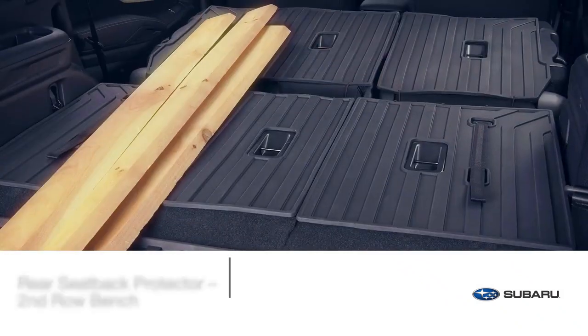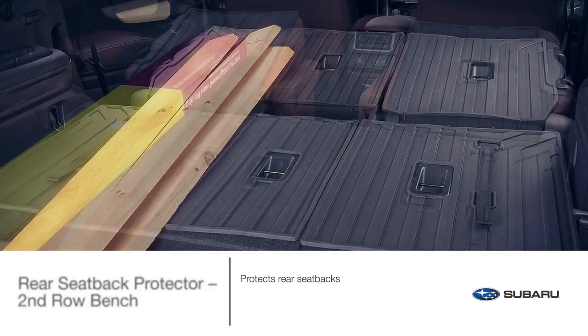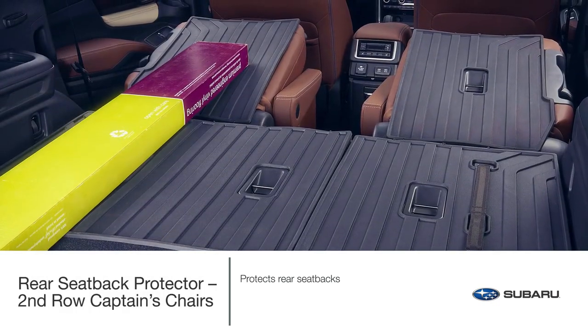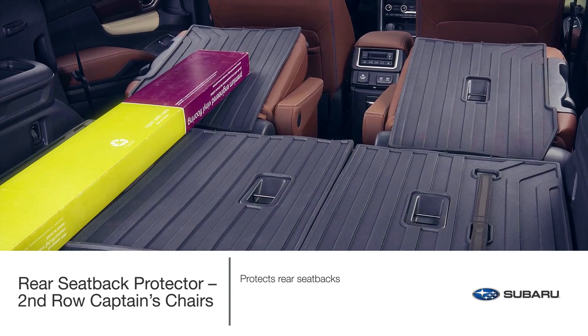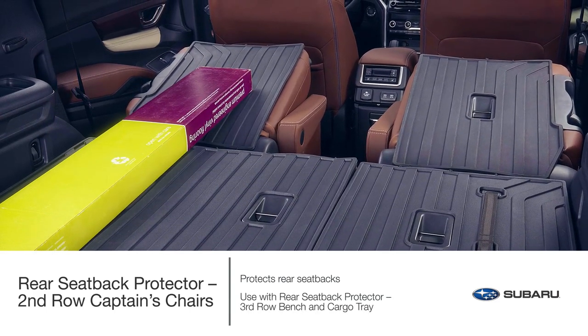When transporting even larger cargo, add additional protection to the Ascent's 2nd row bench or 2nd row captain's chairs. For full coverage and optimal protection, use the rear seat back protector, 3rd row bench, and cargo tray together.